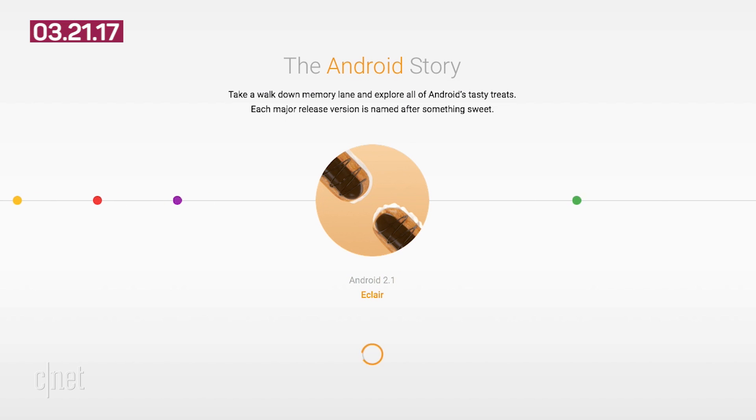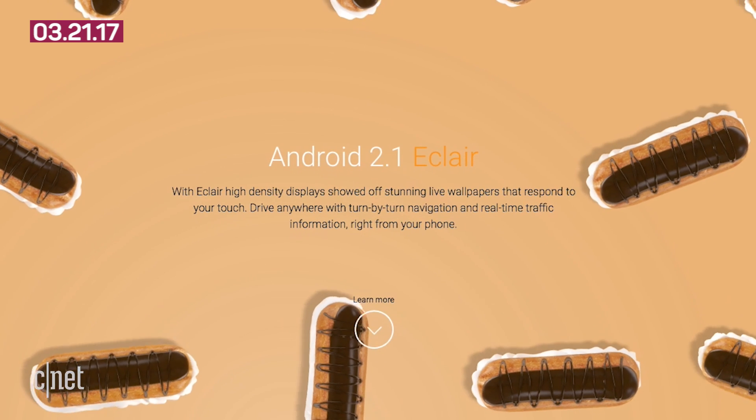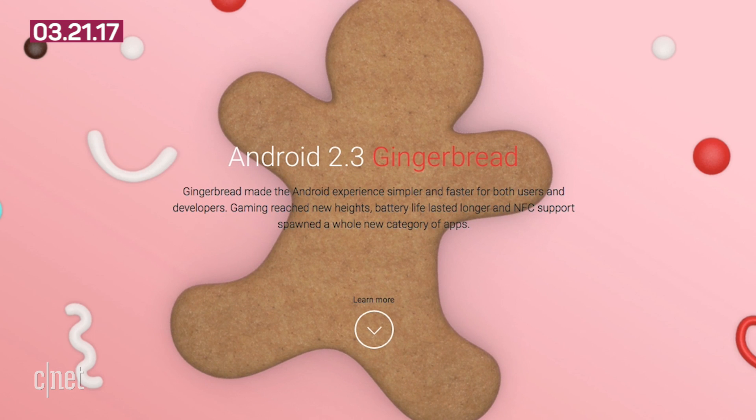Now, these features are all well and good, but the big question is what does the O stand for? Previous versions of Android have all been named after something sweet — think Nougat, Marshmallow, Kit Kat, Gingerbread, and so on.